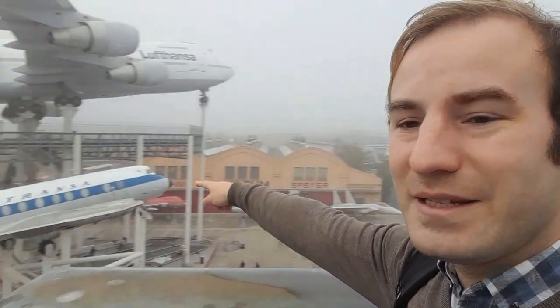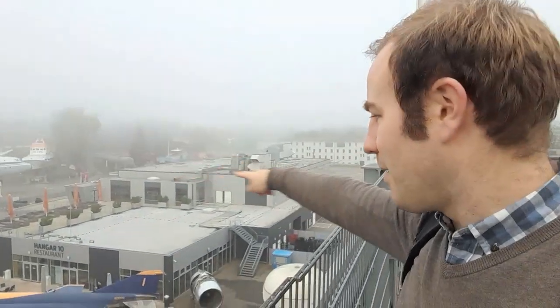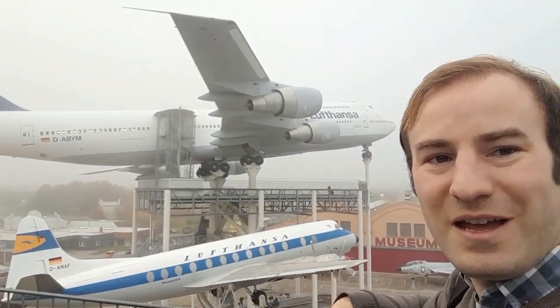I remember going to a museum in Britain once that closed at half past three and I got there at quarter to three. At least this is open to a sensible time - this morning I could have a little look around Speyer city centre and not feel I had to rush. Going out onto the roof - when I was up here earlier it was less foggy. From here you get a great view of the site - there's an Antonov over there, that's a big transporter plane, there's a submarine, a couple of boats, and a restaurant down there. I might go and have a beer when I've finished this video. Next we're going over there to go into the Boeing 747.